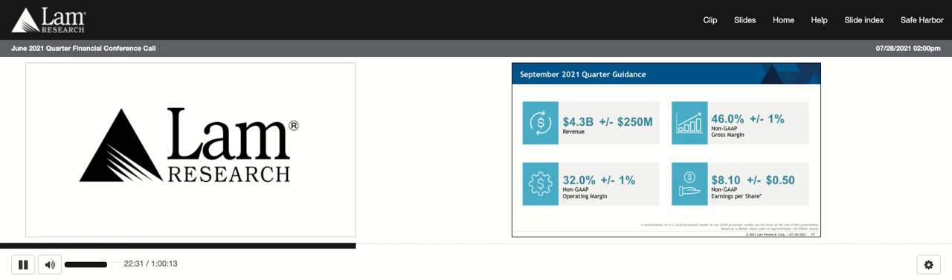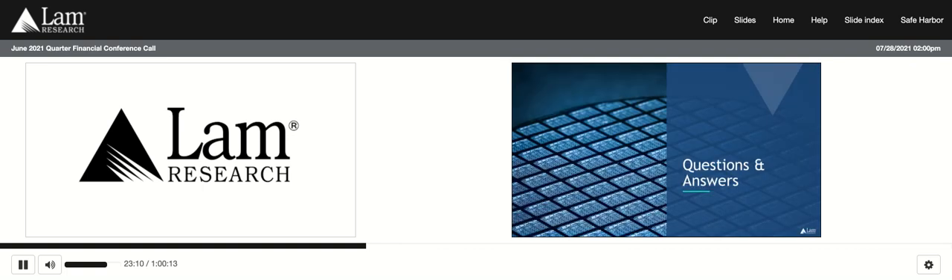Lam is operating at record levels of financial performance as a result of the tireless efforts of our operational organizations and supply chain partners. We continue to progress on our longer-term share gain objectives with investments in new platforms like Sensei and Dry Resist. Tim and I would now like to open up the call for questions.